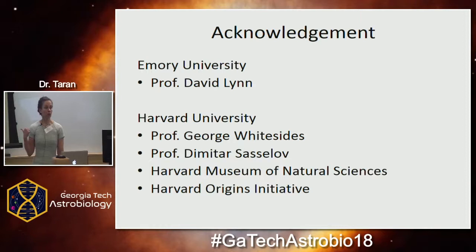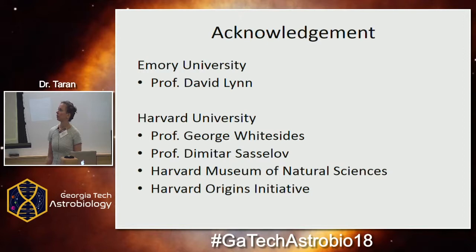That's it for now. I want to thank Professor David Lin, who doesn't mind me having side projects, and my previous supervisors at Harvard — George Whitesides and Timofei Sasolov — and the Harvard Origins Initiative, which paid my postdoc salary.